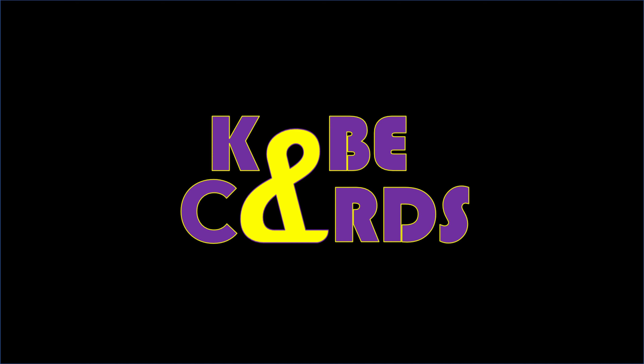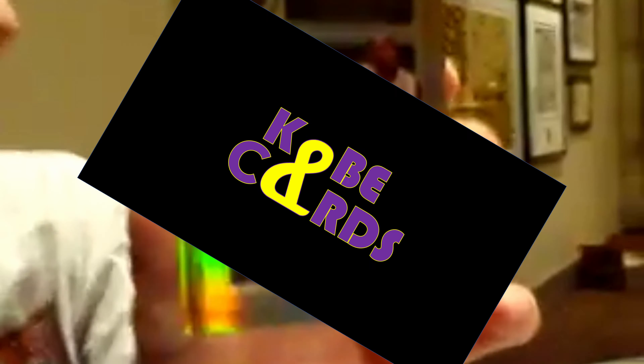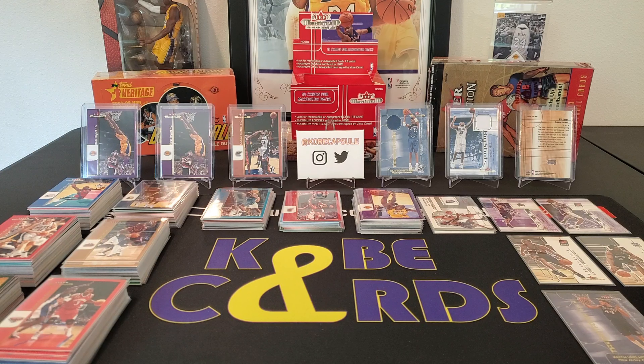Oh my, oh my god, this is ridiculous. The Kobe Bryant patch autograph number four of ten. How is it going everybody and welcome back to my channel, Kobe Cards.